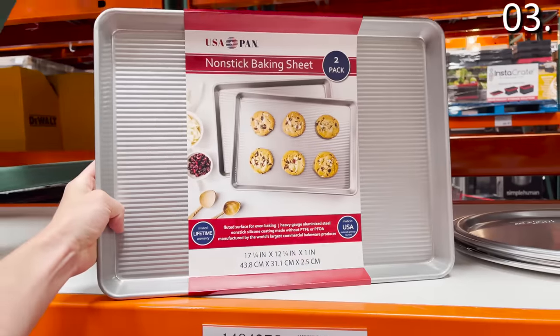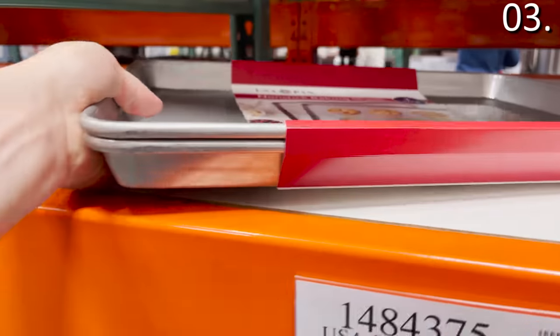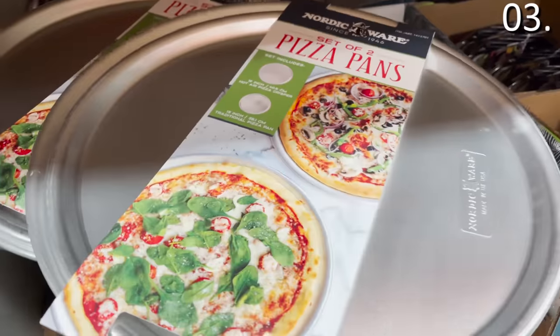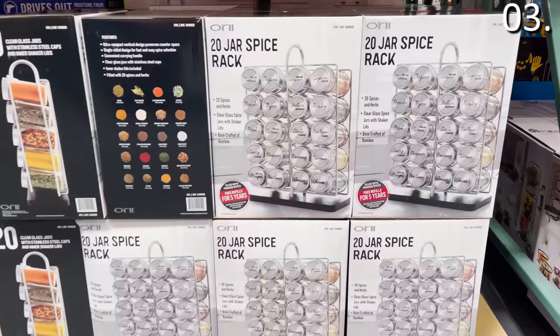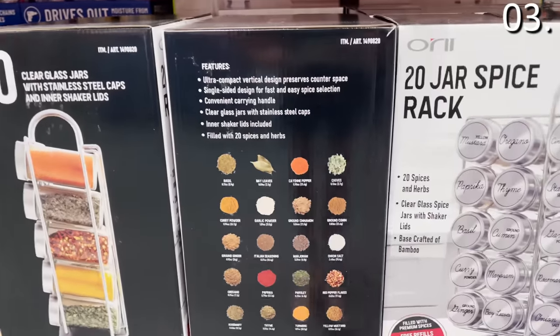The two-pack baking sheet set is $12.97 — given the brand and the fact that you can nab two for under 13 bucks, awesome. I'd like to pair that with the two-pack pizza pan set for $9.97. And I think one of my favorite things I came across the entire shopping spree is this 20-jar spice rack.